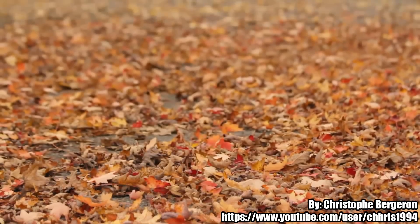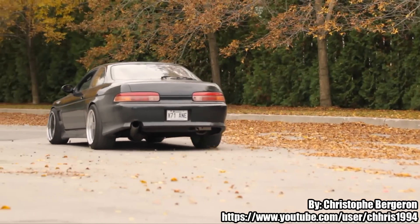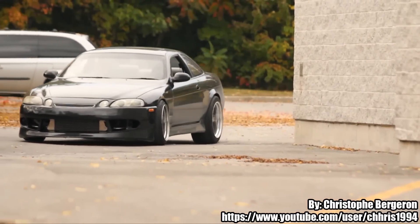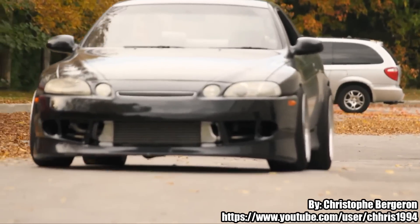1JZ or 2JZ? Pretty simple question, but if you think hard, you cannot answer straight away. Both engines are very similar, however, there are some differences between them which must be taken under consideration when choosing one of them. I have found a nice article on thrusrunnersauto.com — I think it is very interesting, link is included in the video description.